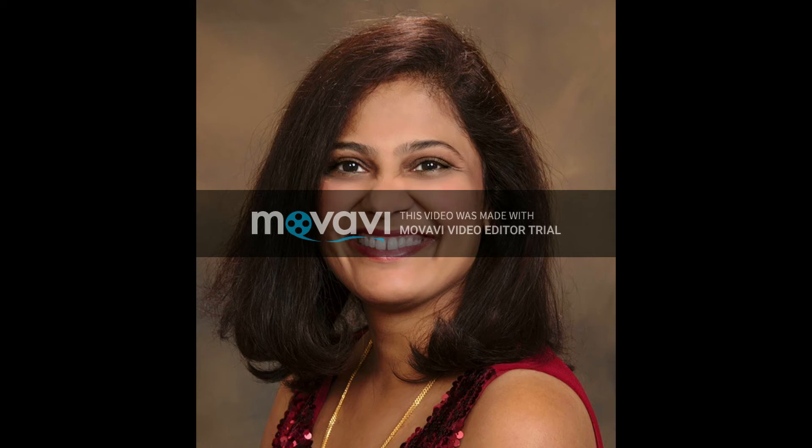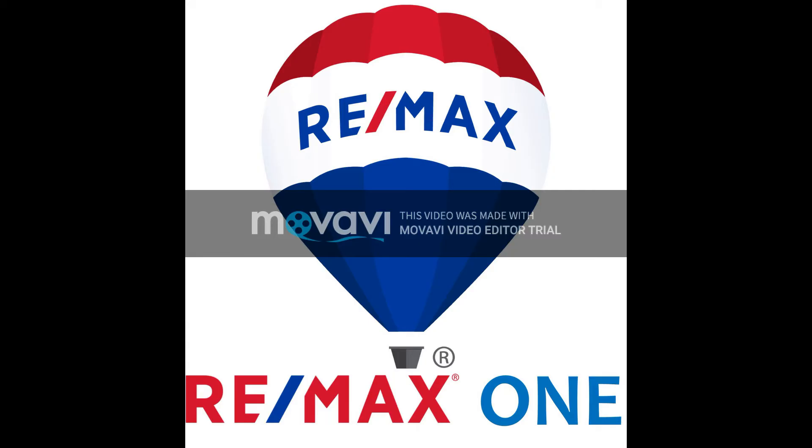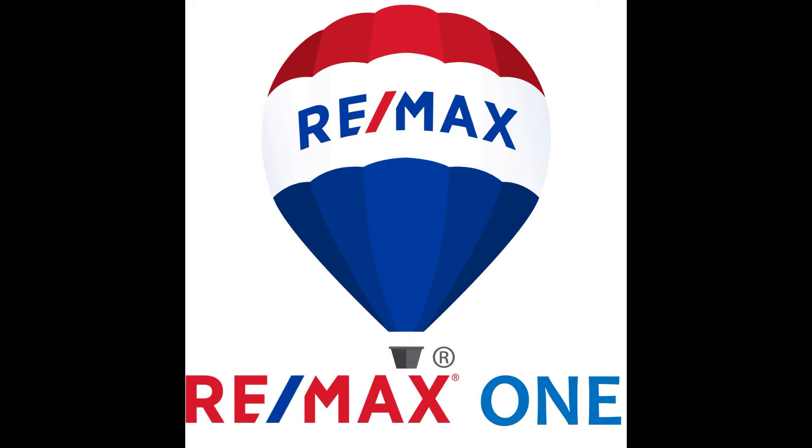Hi, my name is Rupaul. I'm a realtor with Remax One. I am proud to present my new property at 2 Prestwick Court, Monroe, New Jersey.